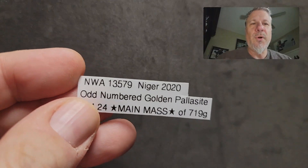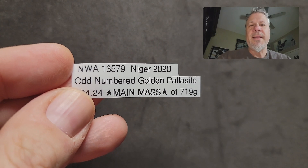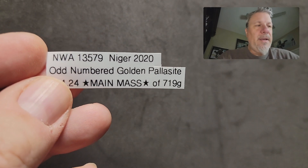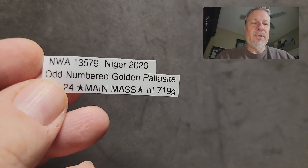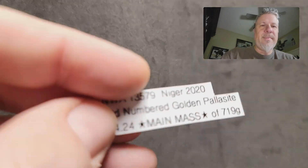Hello everyone and welcome to another Topher Spin Meteorites flash sale. I am really super happy to present to you a little more of my famous NWA 13579. This has been self-named the Odd-Numbered Golden Pallasite. It's a golden pallasite found in Niger in 2020 and I recently was able to secure another 115 grams. I call it the Odd-Numbered Golden Pallasite because of its name 13579, and this is the main mass.